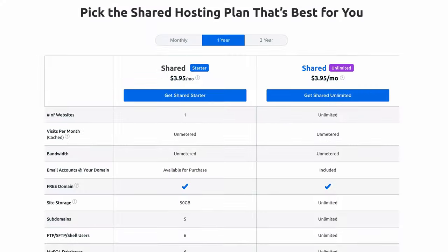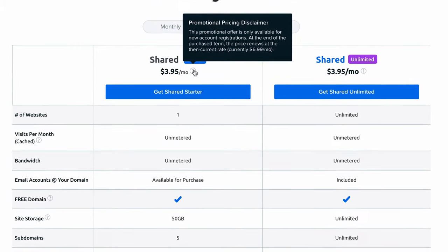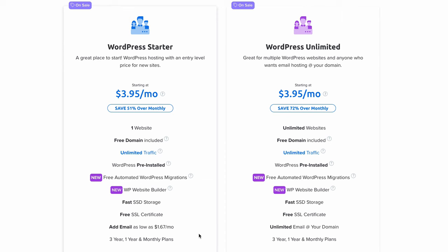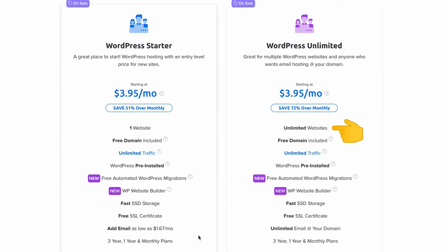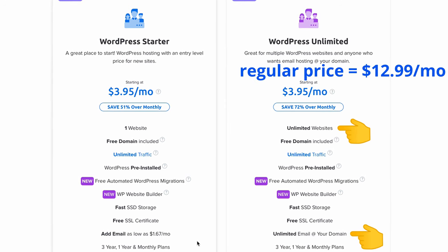Regardless of which plan you choose, you're going to get unlimited bandwidth, free SSL certificates that give you HTTPS, and 24/7 online customer support via chat. Now if budget is your main concern, then the shared starter plan is going to be your best bet. For just $3.95 per month for the first year, and then $6.99 per month after that, you get hosting for one WordPress website. Unfortunately, if you also need multiple email addresses, then each one is going to cost you an additional $1.67 per month.